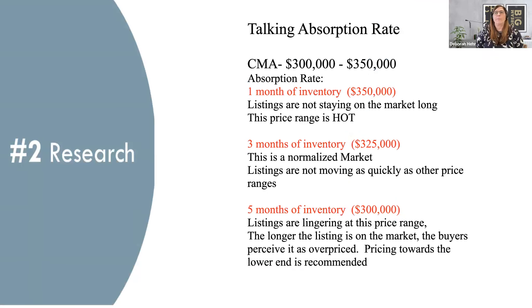Number two is the research — absorption rate. Don't be scared of it. Use your CMA. Here's an example: if you have a price range of $300,000 to $350,000 and you're seeing one month of inventory with listings not staying on the market very long, you know that price range is hot. You can go for that higher price and start there — you can always lower it if you need to.